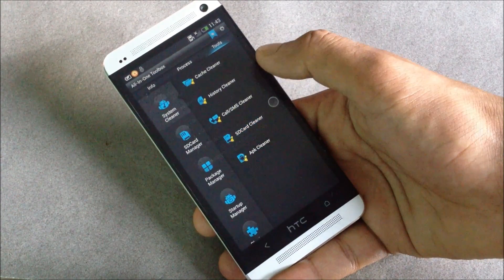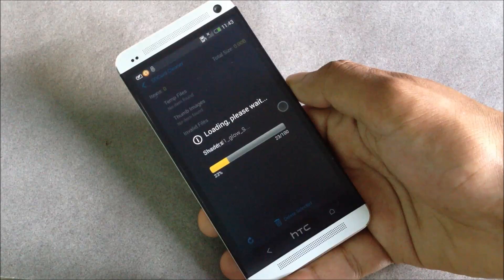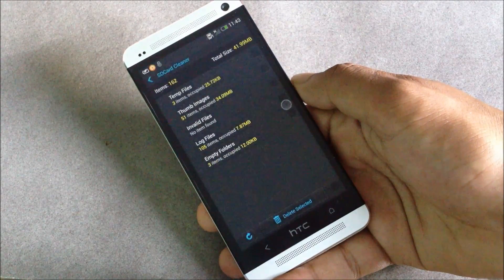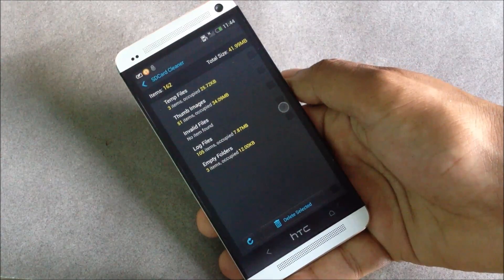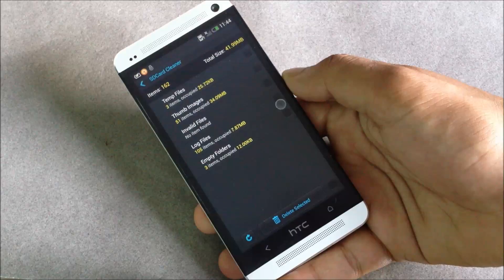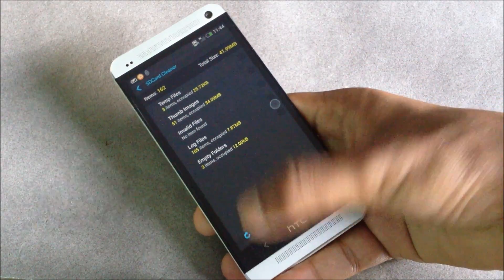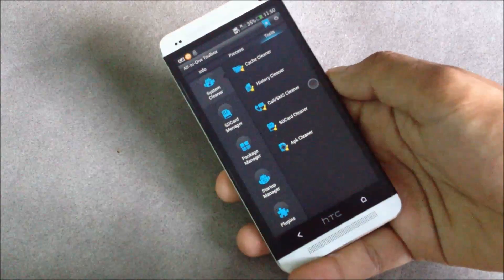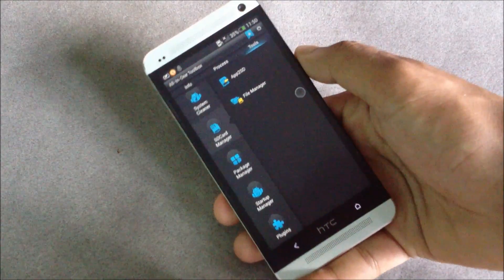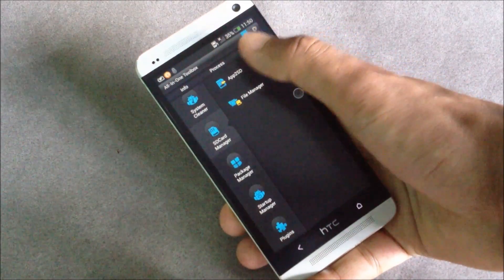Then you have the call and SMS cleaner and the SD card cleaner, which will clean up space occupied by unnecessary files. It can clean up to 41.99 MB on my phone that has been occupied by unnecessary files. You also have the APK cleaner.